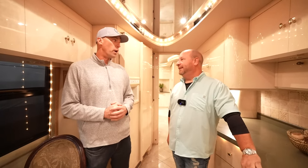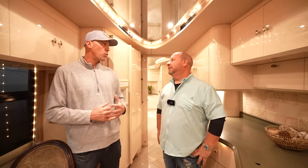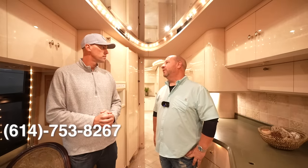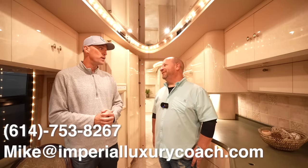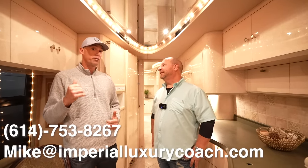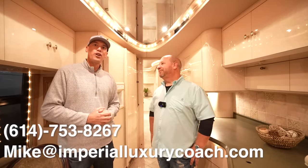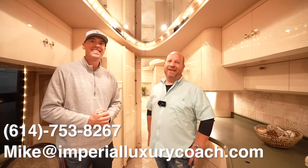This is a great opportunity for someone. You said you need $240,000 - if someone is a serious and qualified buyer and wants to become the next owner of this Liberty coach, who can they get a hold of? Just give me a call - area code 614-753-8267. You can also send an email at mike@imperialluxurycoach.com. Keep an eye on Mike's website as well because there's a lot of cool coaches coming and going. Make sure to check out the 2023 Superior Coach too - I'll leave a link to that in the description below. Mike, I really appreciate you and the team at Imperial.